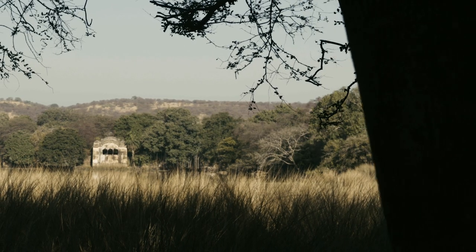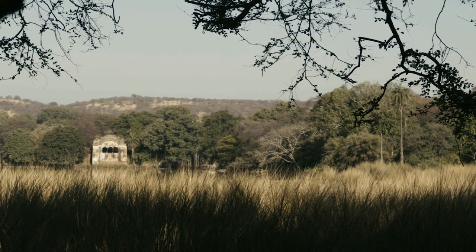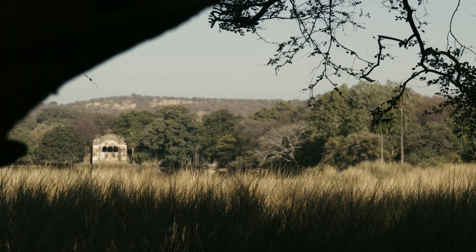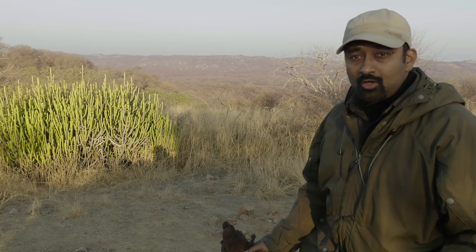The last part of my journey was to film the tiger, India's national animal and a central character for many of my documentaries. We're in the midst of Ranthambore National Park in Rajasthan — this is one of the best places in the world to look for tigers.